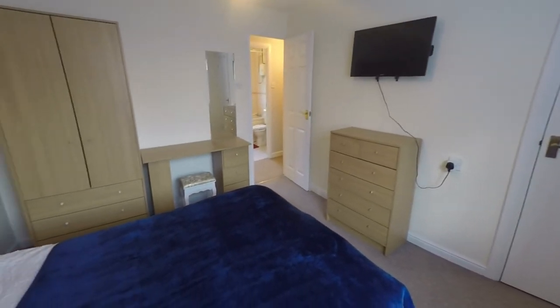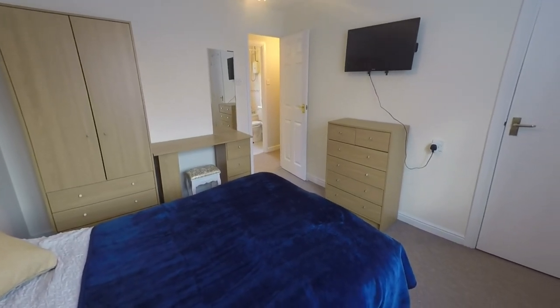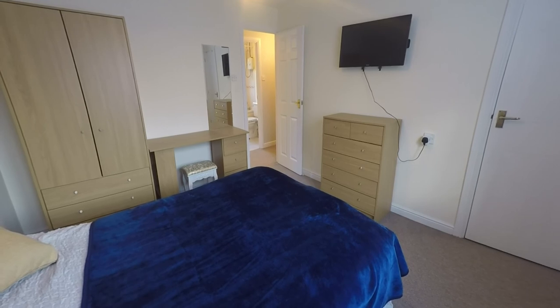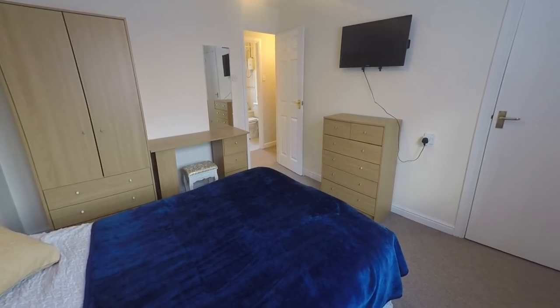So all in all a really fantastic first-time buy, and this concludes our Pinkmove video tour. If you are interested in viewing this property, please contact a member of the Pinkmove team today to book an appointment. Thanks for watching.